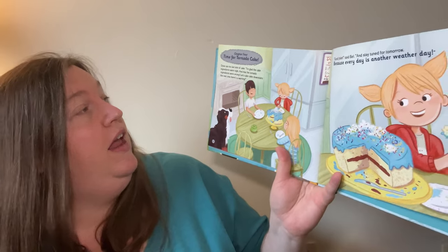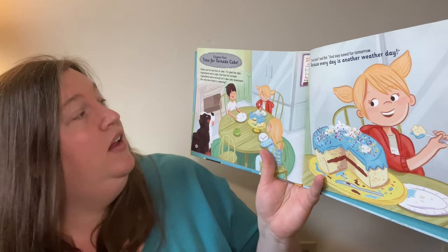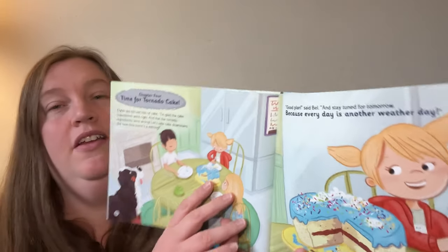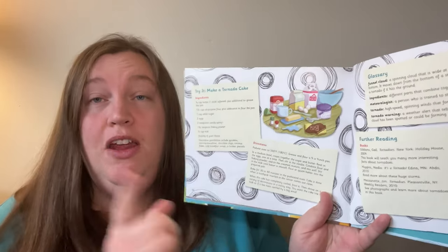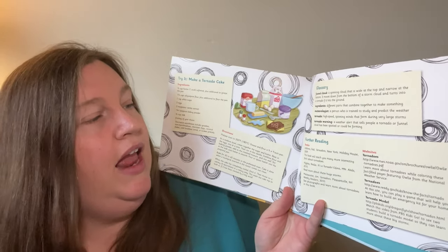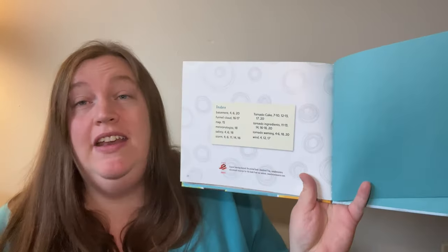Chapter 4: Time for Tornado Cake. Dylan ate his last bite of cake. "I'm glad the ingredients were right and that the tornado ingredients were wrong. Let's take the cake downstairs the next time there's a warning." "Good plan," said Bell. "Stay tuned for tomorrow, because every day is another weather day." So they got to enjoy their tornado cake without a tornado. The book also includes a recipe for you to make your own tornado cake, with ingredients and directions, plus a glossary, additional books and websites to learn more, and an index.